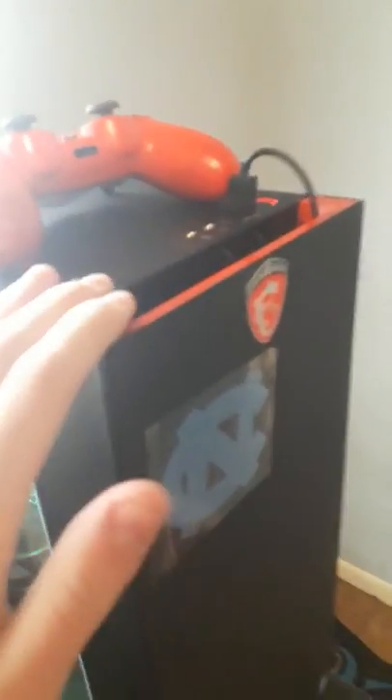What we got here is an NZXT MSI gaming PC. If I remember the specs correctly, my hard drive is a GeForce GTX 1080 Ti with an Intel Core i7 processor, two 8GB RAM sticks which totals of course 16 gigs of RAM, and four Corsair fans — two up top and one right there.